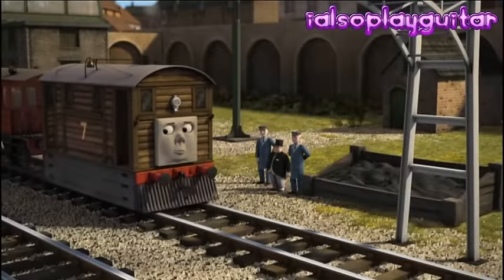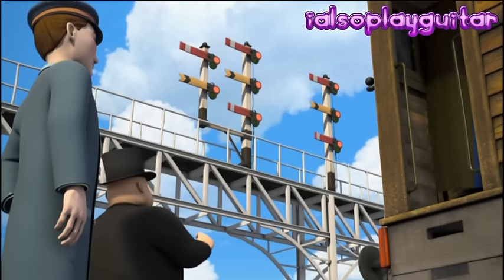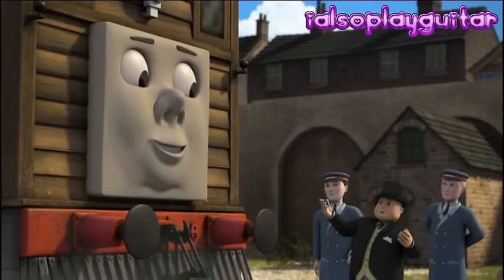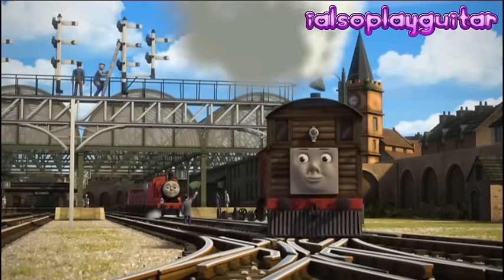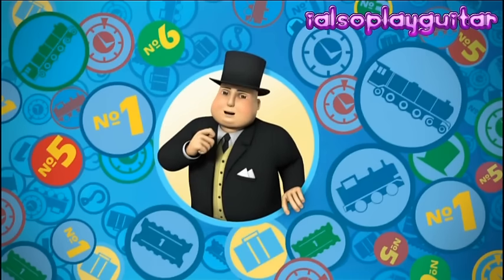When I arrived, we realised Toby's signal was broken and I was very pleased with Toby for not crossing the red signal. And that's why Toby is a really useful engine. And you are a really useful little helper.